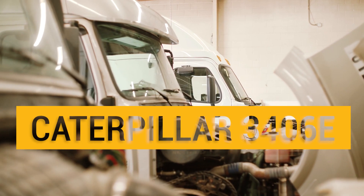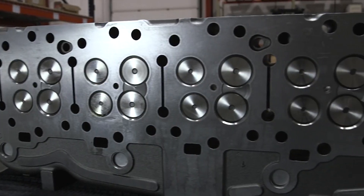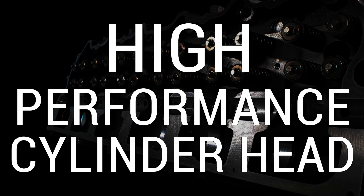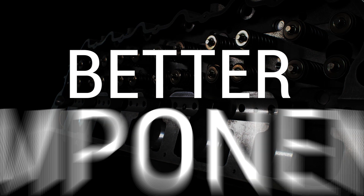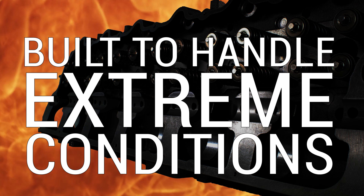When it's time to replace the cylinder head in your Caterpillar C15, C15 Acert, or 3406E, you can put another standard head in service that'll work well for your truck. Or you can install a high-performance cylinder head equipped with better components and built to handle the extreme conditions your engine can throw at it.